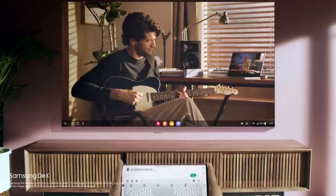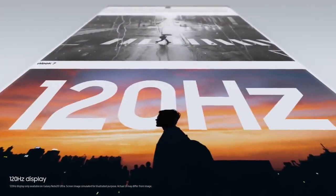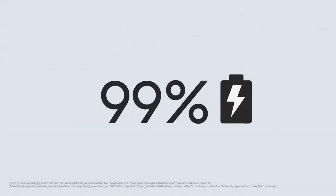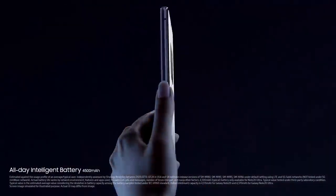This is not mobile tech as you know it — this is the power of performance. Note 20 Ultra's 120Hz display is super smooth, making it easier to see what's on your screen. And you get hours of screen time from just minutes of super-fast charge. A full charge in the morning takes you into the night.